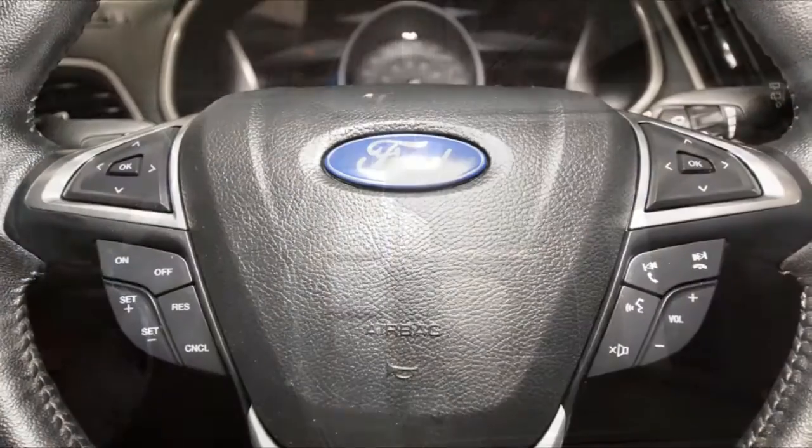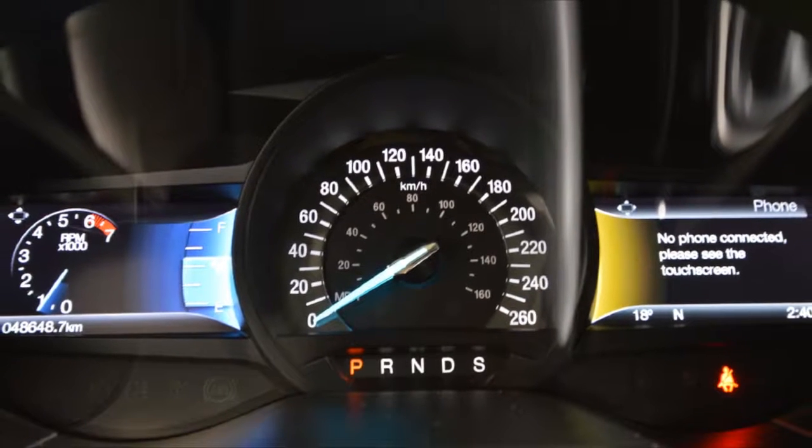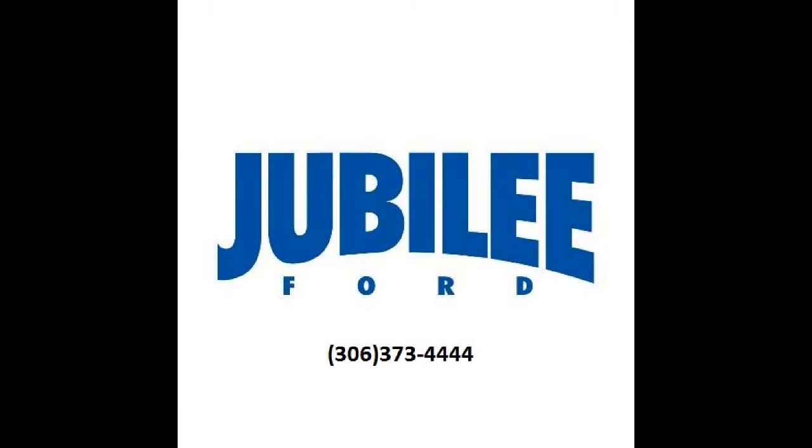If you'd like to take this vehicle for a test drive, please give us a call at 306-373-4444, or come on down to Jubilee Ford today.